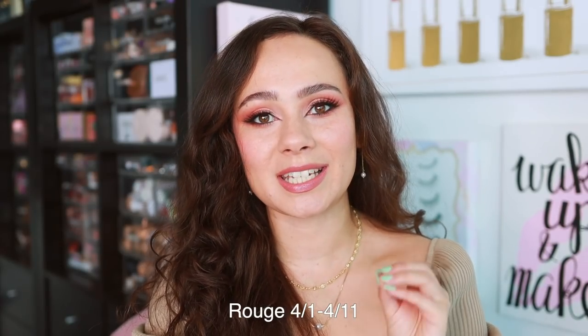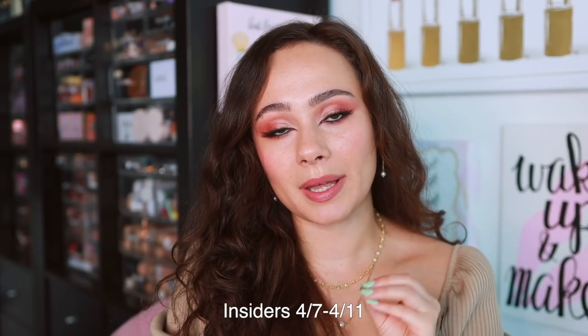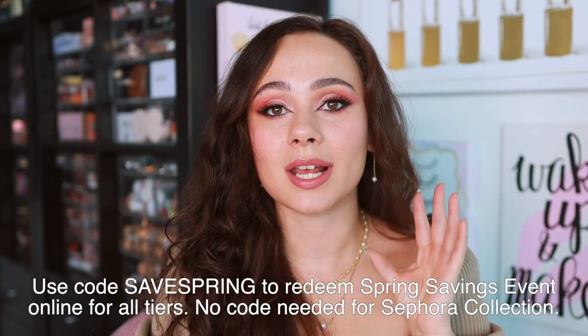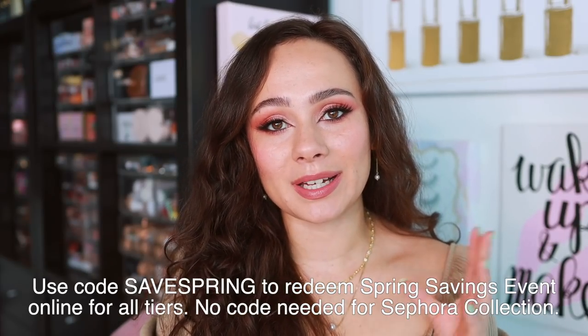So let's talk about what is happening for all of the tiers. Starting now until April 11th, Rouge members are able to shop the event for 20% off with unlimited use — you can buy online, pick it up in store, shop online and have it shipped, or shop in store an unlimited number of times. VIB members, starting April 5th until the 11th, will get 15% off. And finally, Insiders can start shopping April 7th until the 11th and get 10% off, multi-use online and in store. Make sure you use the code SAVESPRING at checkout. Also, Sephora Collection is 30% off throughout the entire event without needing a promo code.